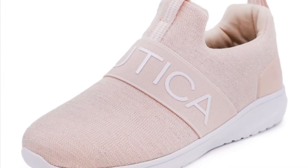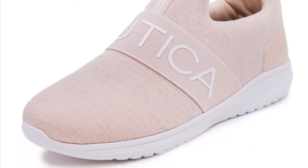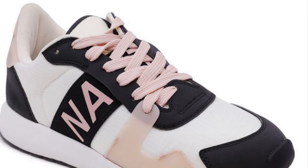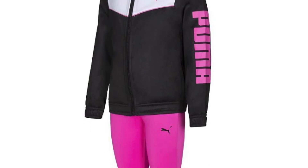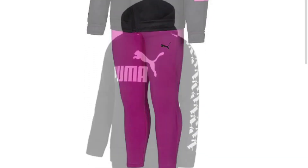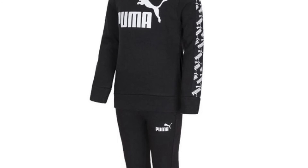A pair of Nautica shoes for toddler girls or for older girls. This pair can also be for toddler girls or older girls. This cute little set is also for toddler girls and older girls. Very cute active wear for boys as well.